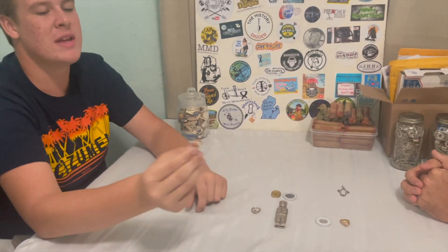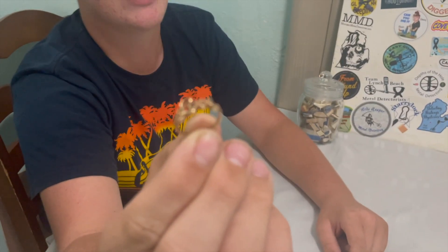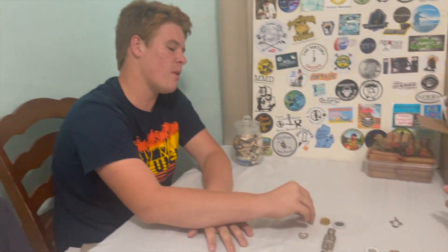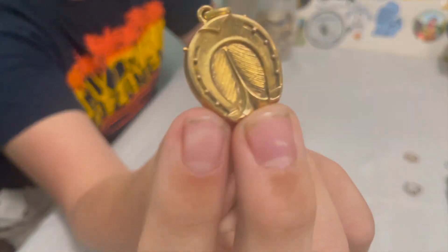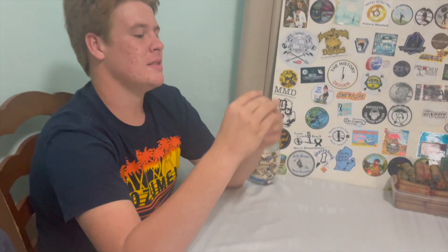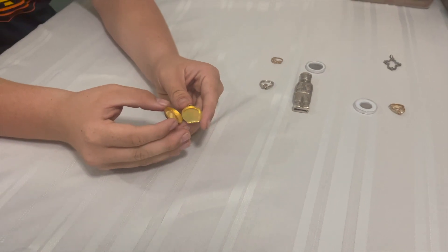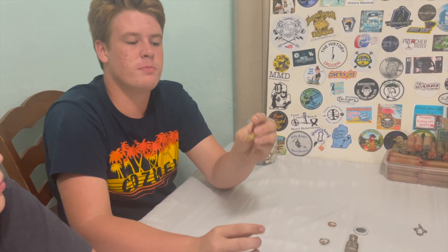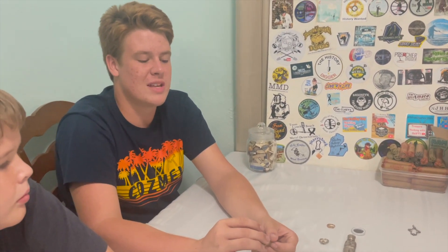Here is the first gold ring We Dig It ever dug up. It says 'love' right on it, it's 14 karat gold, and it was dug up at a basketball court. The most recent find on the table is also gold — 14 karat, seven grams. It's a locket in the shape of a horseshoe, from what used to be a horse farm. The little hinge is broken but it still clips fine — super shiny and very cool.